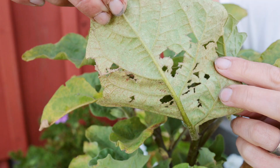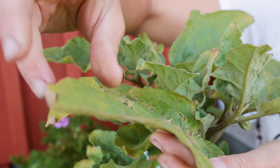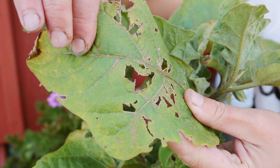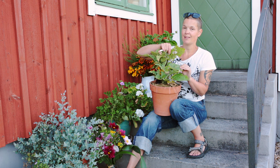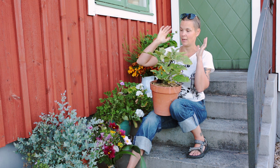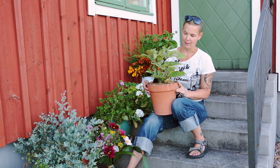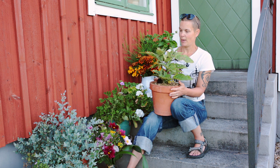Det undrar man nu: vad är det som har hänt med de här bladen som är alldeles perforerade? Det här är inte skador från sniglar – det här är skador från tvestjärtar. Det ser ut så, och de frodas i min odling här på berget. Inte alls lika mycket tvestjärtar hemma, men här är det bara helt makalöst mycket. Jag gör ingenting för att bekämpa dem i nuläget utan lägger tid på att odla plantorna så bra jag kan på annat sätt.